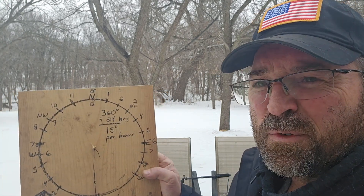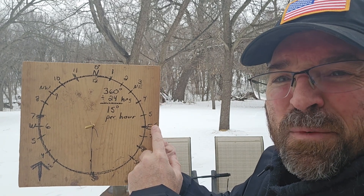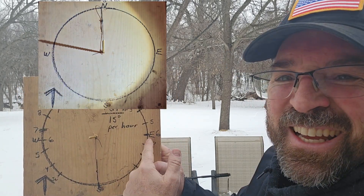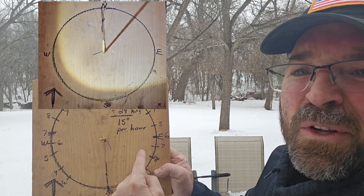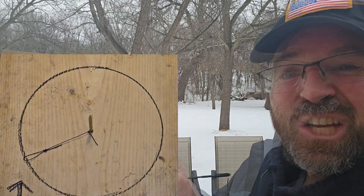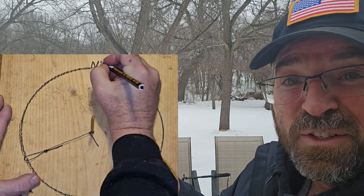In a perfect classroom setting, the sun rises in the east and casts a shadow toward the west. As the sun moves to the south and then toward the west, it eventually casts a shadow toward the east around 6 PM. After drawing the circle, we break it up into quadrants to build our solar compass.